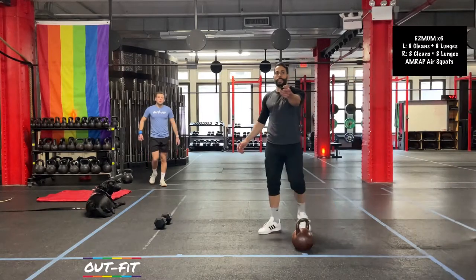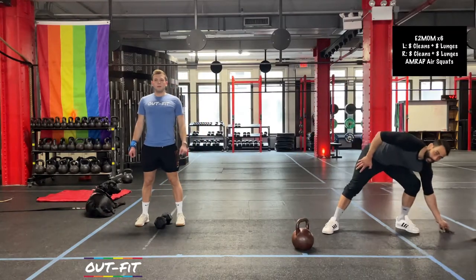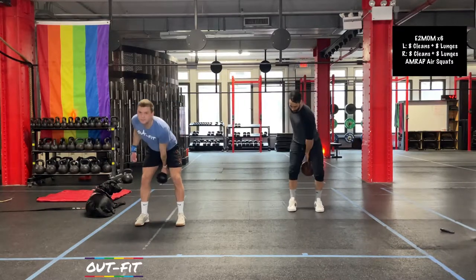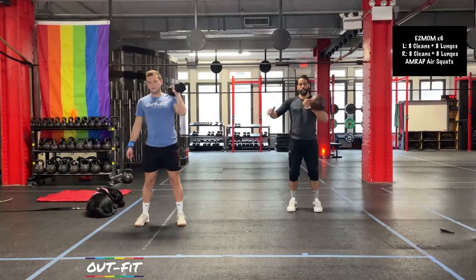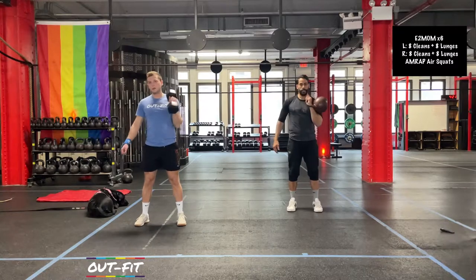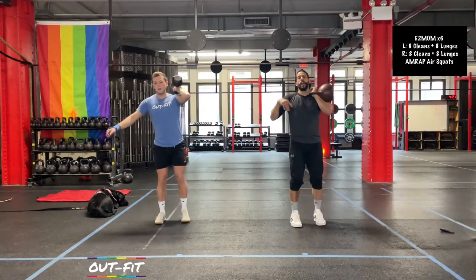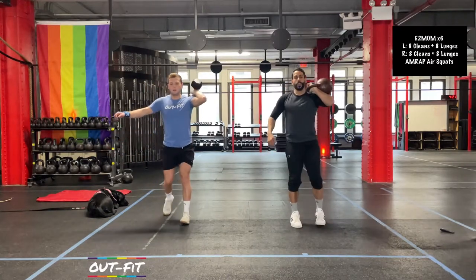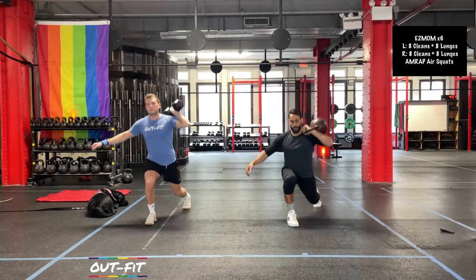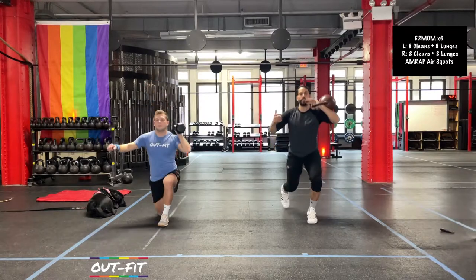We're starting in 10 seconds. You're starting on your left hand side — eight cleans, eight lunges. Three, two, one. Good — starting on the left side. So we've got two minutes to get all this work done. Eight reverse lunges, alternating legs — it's gonna be four per leg.